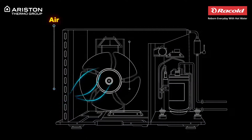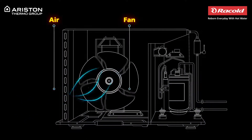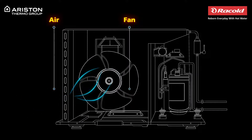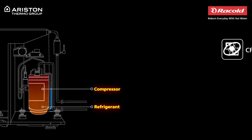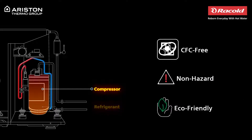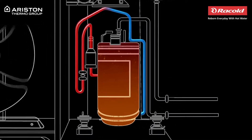The thermal energy from the surrounding air is sucked into the evaporator that is placed on the suction side of the compressor, where it mixes with the refrigerant fluid present in the compressor. This refrigerant is a CFC-free, non-hazardous and eco-friendly fluid.